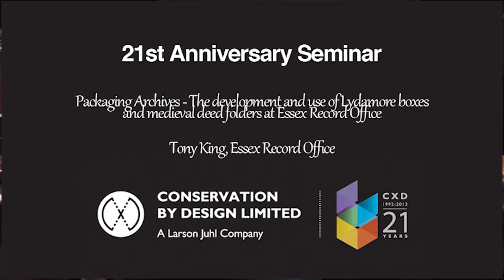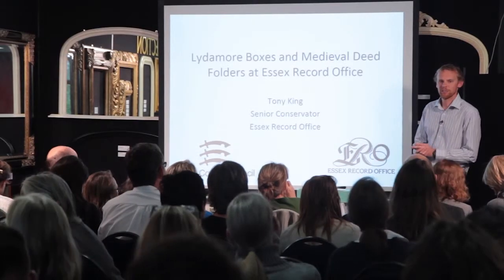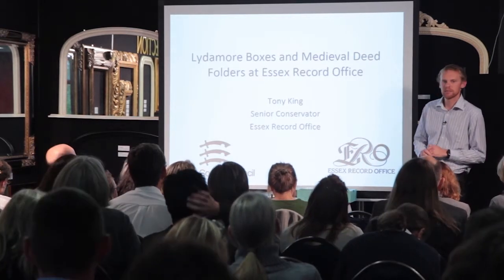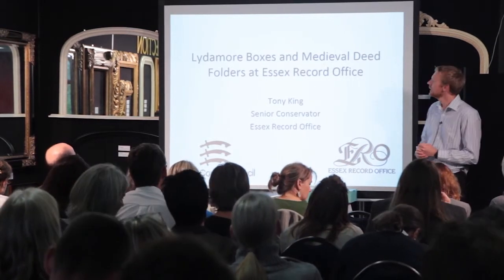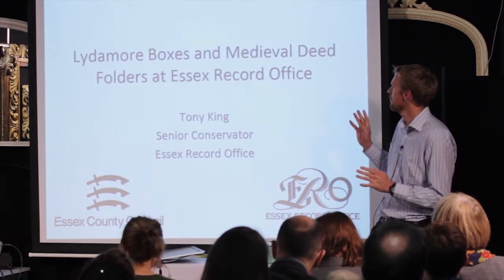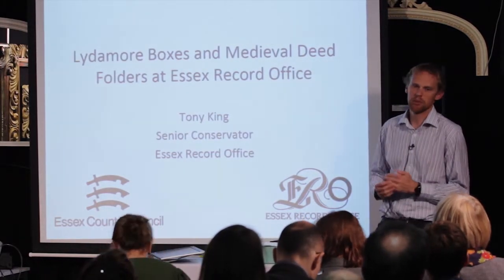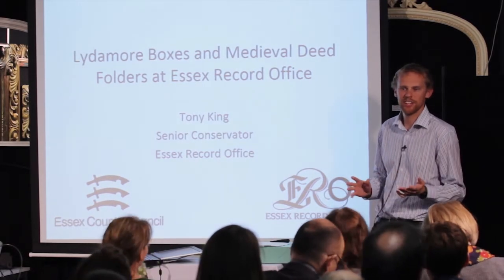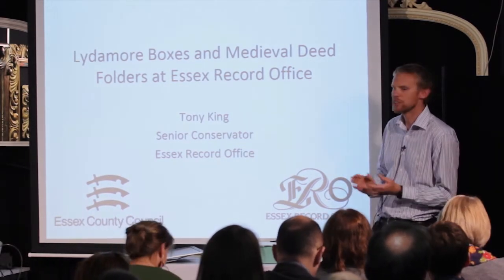Hi, my name's Tony King. I'm Senior Conservator at Essex Record Office. I've been asked to speak a bit about our Liddermore boxes, which we've had in use for a couple of years now, and also introduce our medieval deed folders, which is something we've just developed. We're still fine-tuning, so I'd be interested to hear anyone's opinions or comments on those later on.